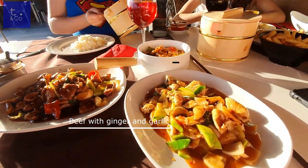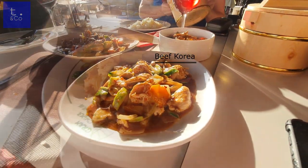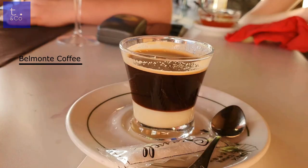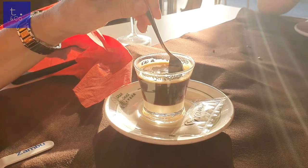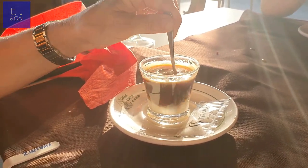The rice comes in nice wooden buckets, but the noodles are really, really tasty too. Belmonte coffee, by the way, is strong coffee, condensed milk, and brandy — you don't need any sugar, it's really, really nice, like a warm Baileys. Overall, for the four of us the whole bill was about 38 euros and five cents — an absolute bargain.